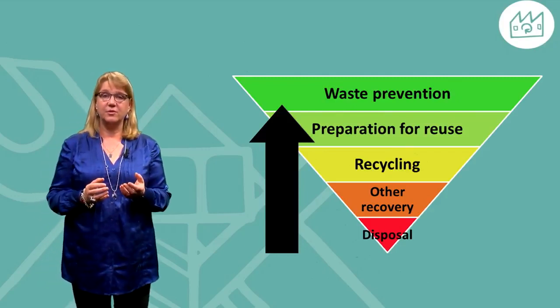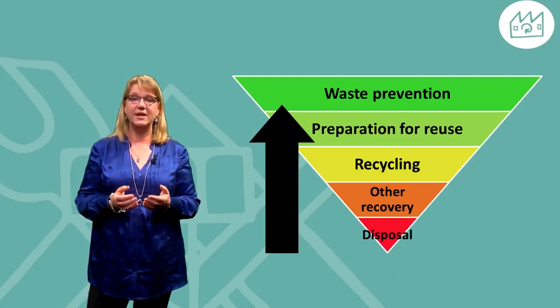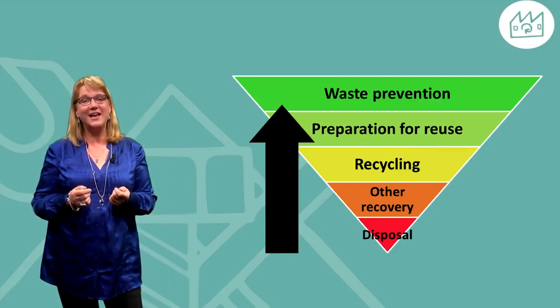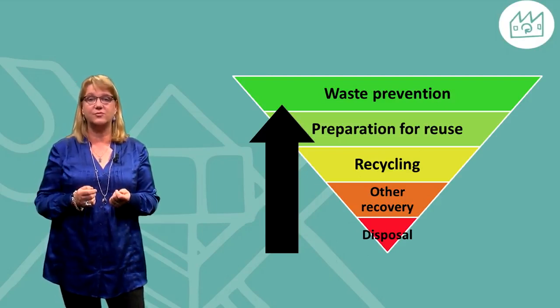It is important, though, to check that the remanufacturing of a product or component really does lead to improved sustainability. Environmental burdens from transportation or processing have to be taken into account when choosing which product or how to remanufacture.